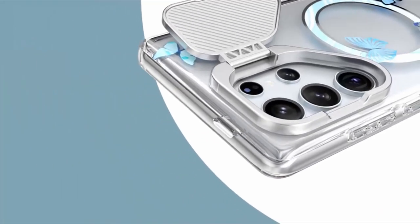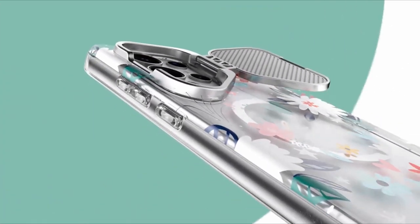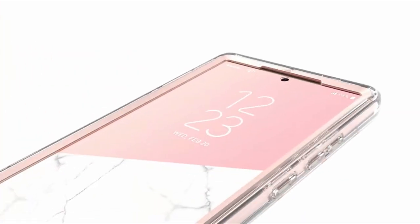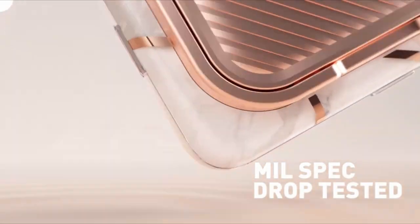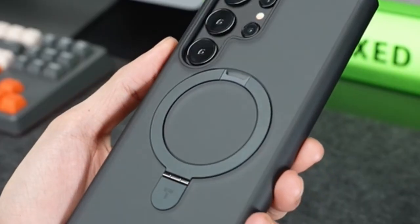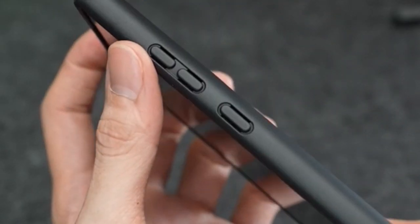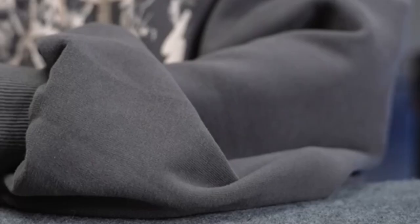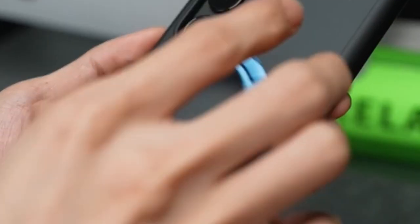The Samsung Galaxy S24 Ultra, renowned for its durability and premium design, necessitates protective measures due to its significant investment value. With a titanium frame and Gorilla Armor glass, it surpasses its predecessors and rivals in terms of durability. While its exquisite design may tempt users to forego a case, the importance of safeguarding such a valuable device cannot be overstated. Fortunately, a plethora of top-rated cases tailored for the Galaxy S24 Ultra offer a perfect blend of style and functionality.